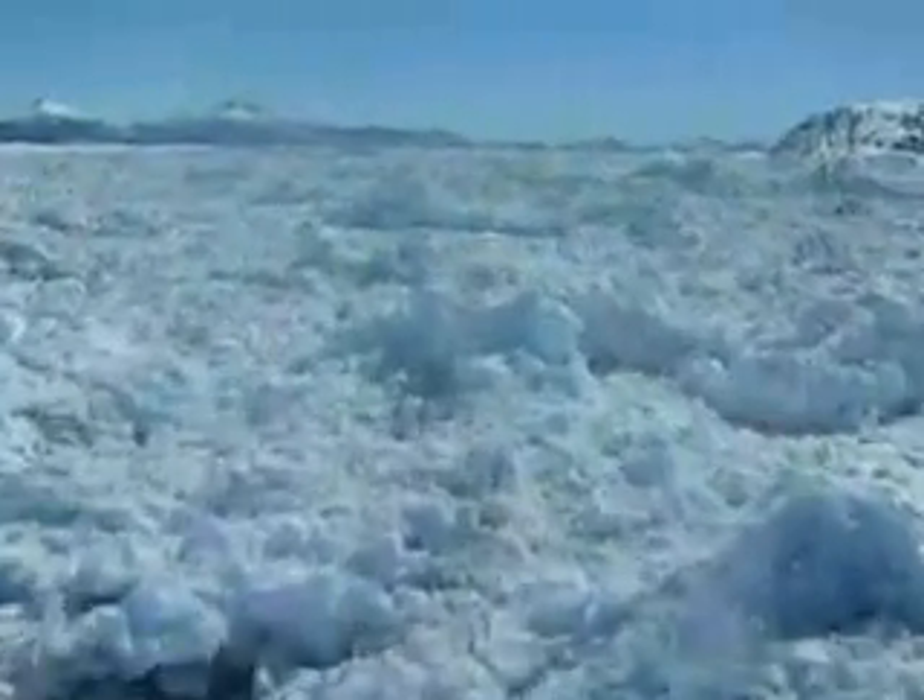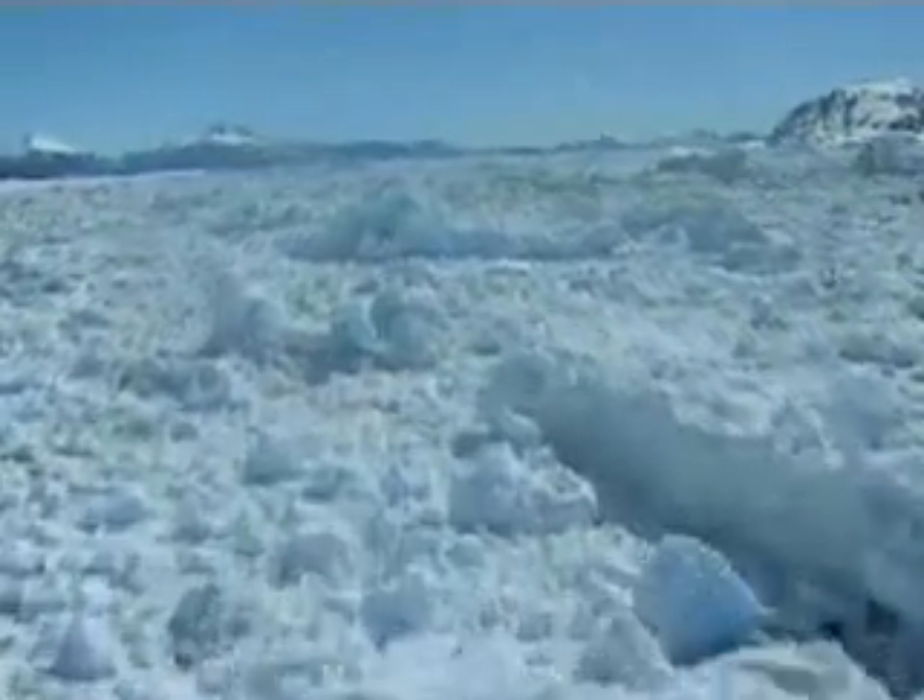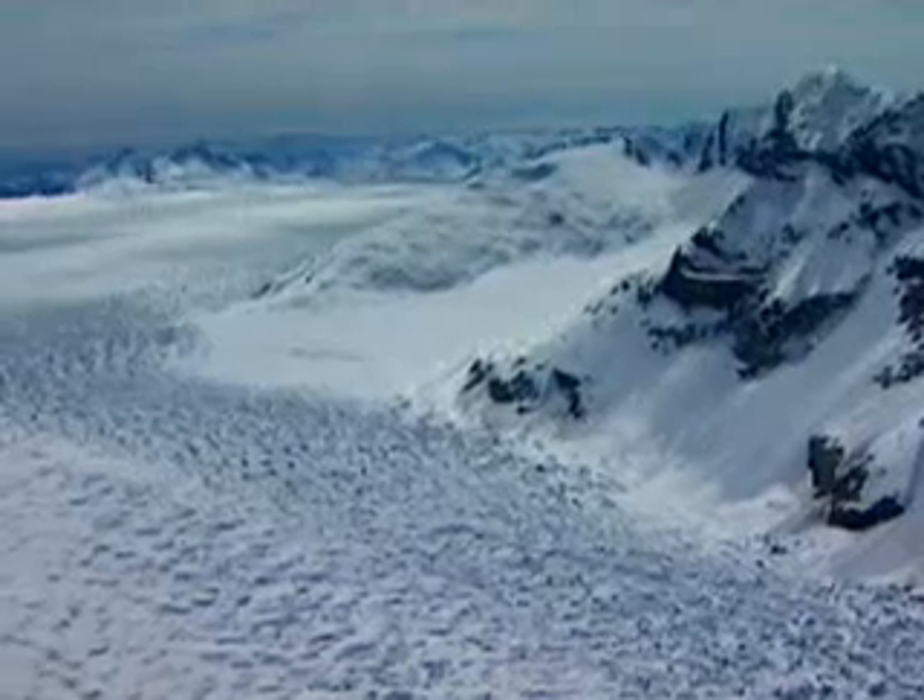As years go by, the weight of accumulated snow on top increases. The ice begins to move under its own weight. The glacier moves under one inch per day.